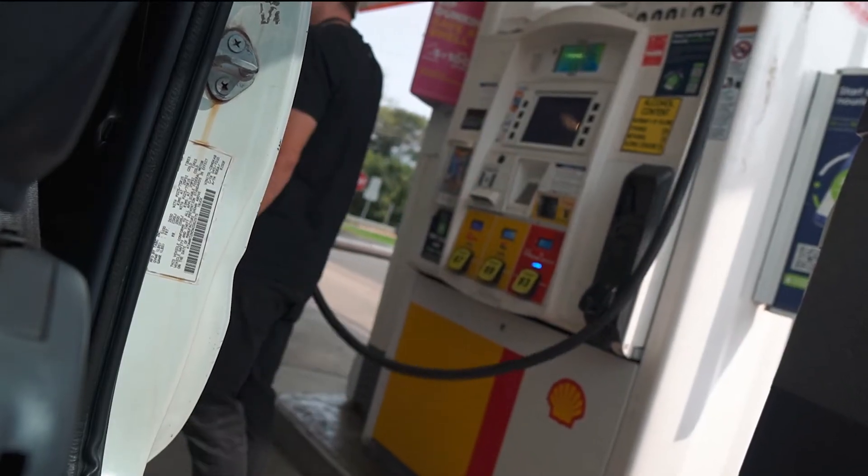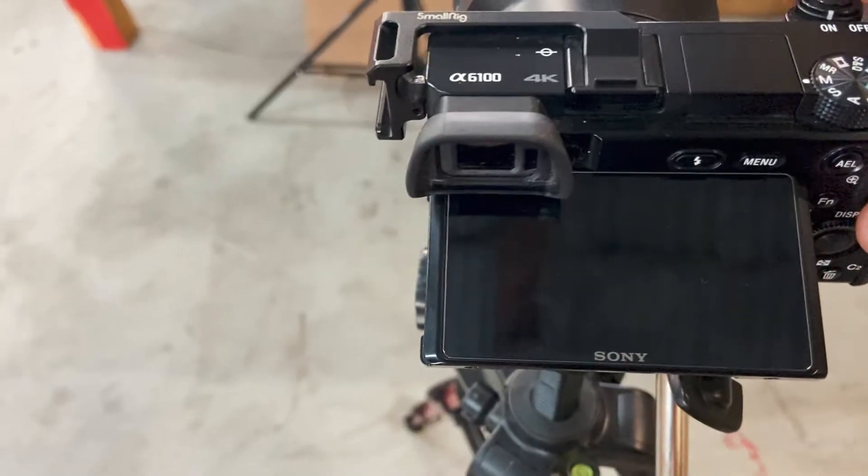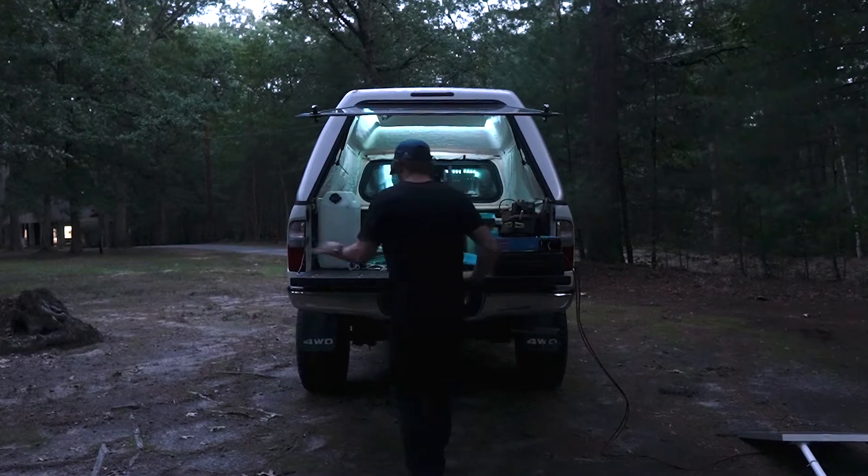Today's adventure begins at a gas station. As I fuel up the Tacoma to go across the state of Massachusetts, I have some video and photography work that I need to do over the course of the next two days. I figured tonight I'll do a little truck camping.